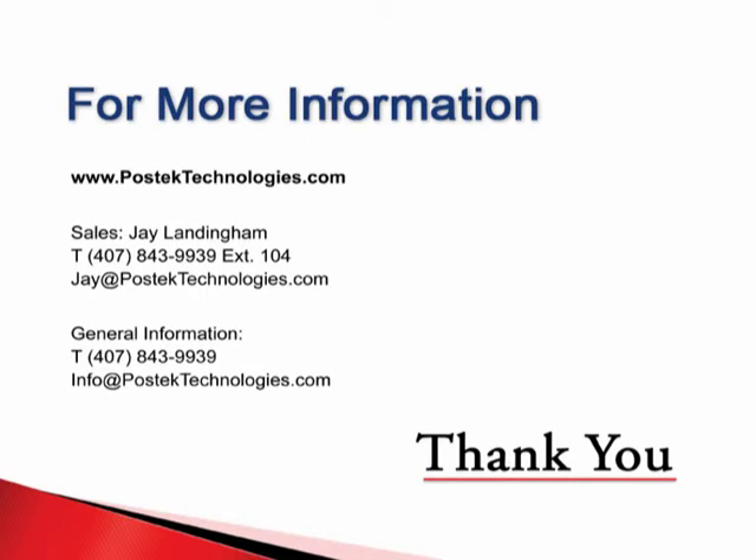This concludes the product overview. However, there is much more information to share. Please visit Postek's website or contact one of our sales managers anytime. On behalf of the entire Postek team, we thank you for your interest in Postek.